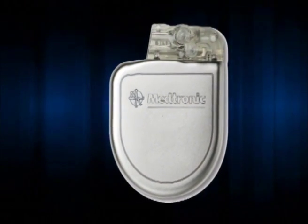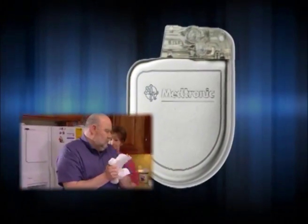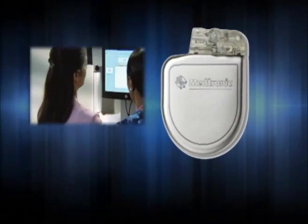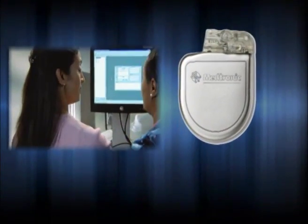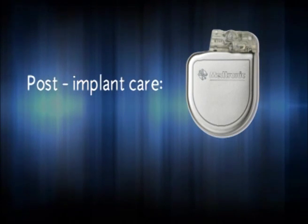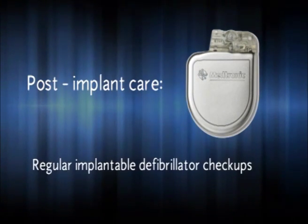An implantable defibrillator is designed to protect you from sudden cardiac arrest. To help ensure that your implantable defibrillator is operating properly and programmed in a way to best meet the needs of your specific heart condition, regular device checkups are necessary.